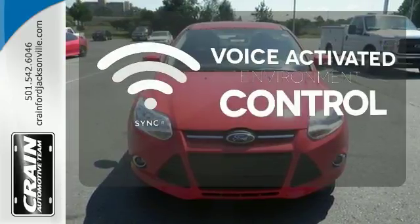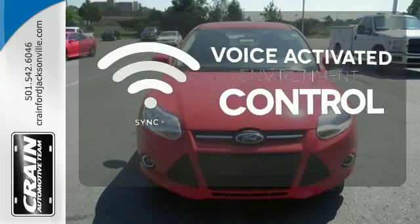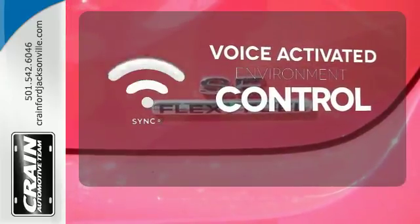Sync technology allows you to control your music, hands-free calling, and so much more with just the sound of your voice.